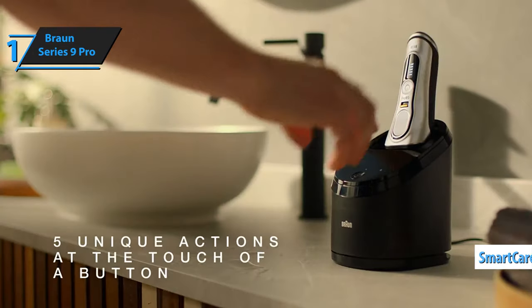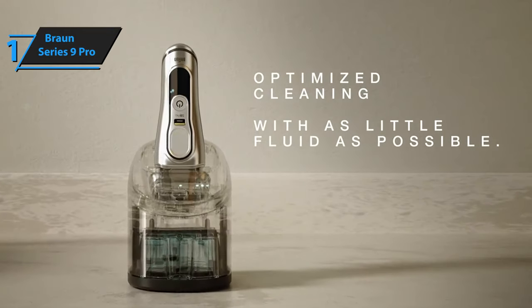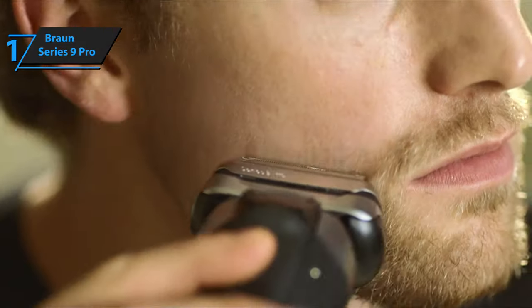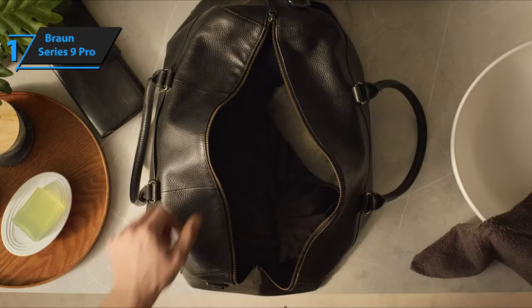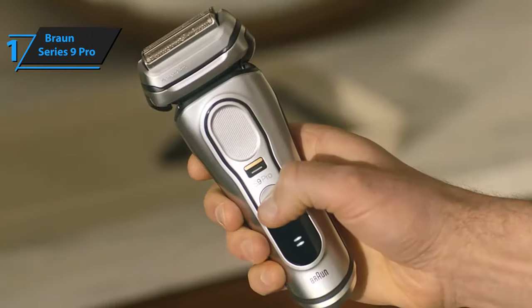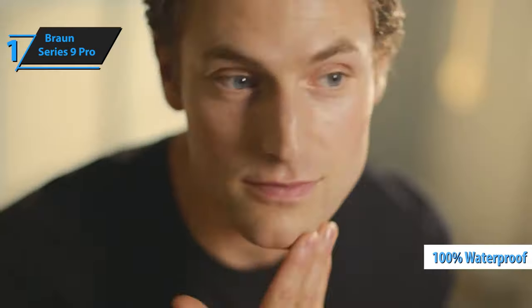And let's not forget the SmartCare Cleaning Center. It includes a multifunctional station that keeps the shaver looking like new, automatically charging in 50 minutes while cleaning, lubricating, and drying the inner elements of the shaver. It's also quite comfortable to transport. Thanks to the new power case charger case, it's much more convenient to take your shaver with you without risking running out of battery halfway through. It's suitable for wet and dry shaving with shaving gel or foam, and even in the shower, thanks to its 100% water resistance. Overall, this model delivers top-level performance at an unbeatable price-quality ratio.